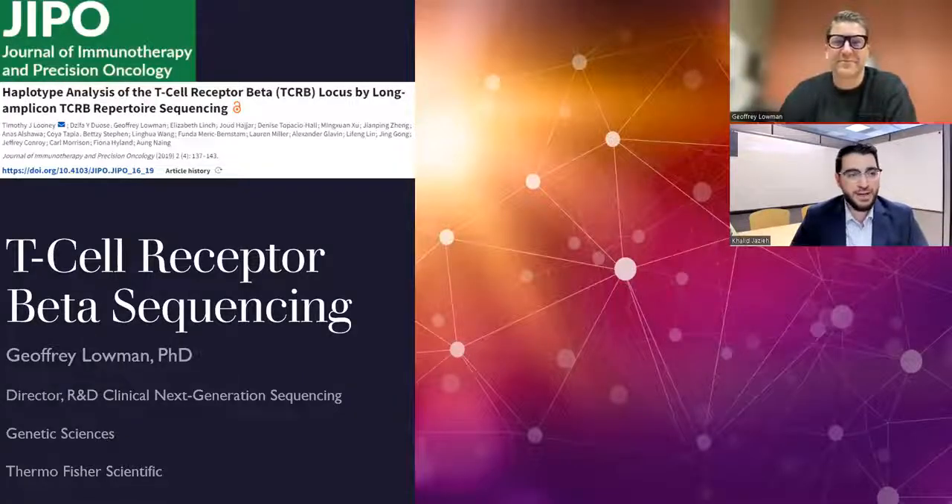Hello, everybody. Thank you for joining us. This is another interview for the Journal of Immunotherapy and Precision Oncology, and we are excited to have Dr. Jeff Lohman with us from Thermo Fisher Scientific to talk about his publication in the Journal of Immunotherapy and Precision Oncology about TCR sequencing.